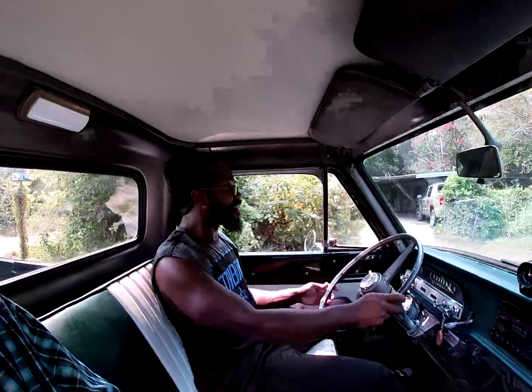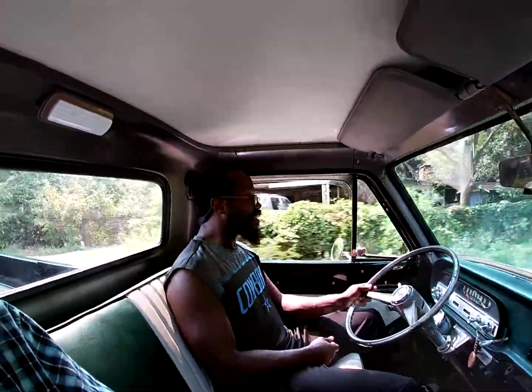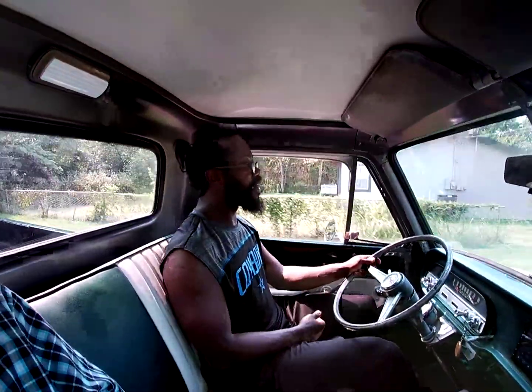It's a fun truck — I tell y'all it is amazing to be able to drive these.